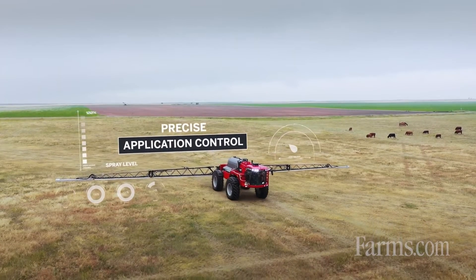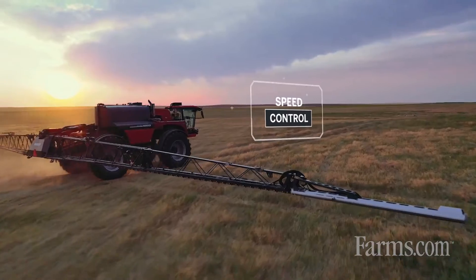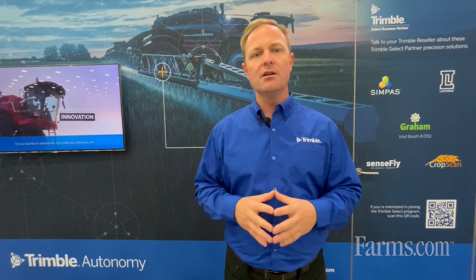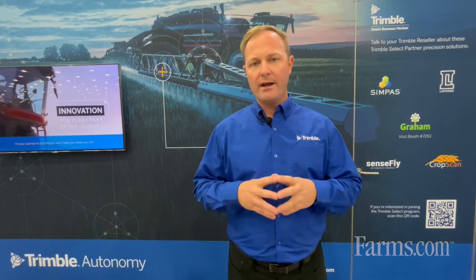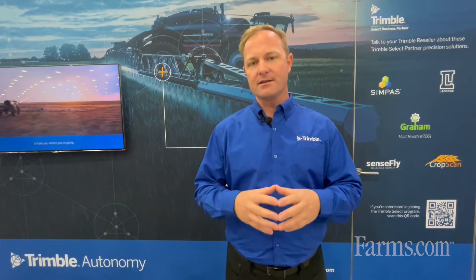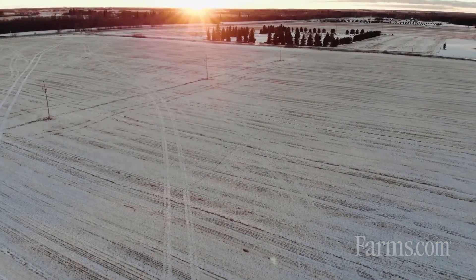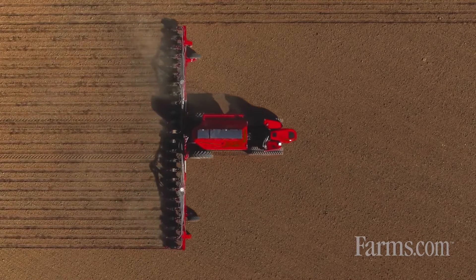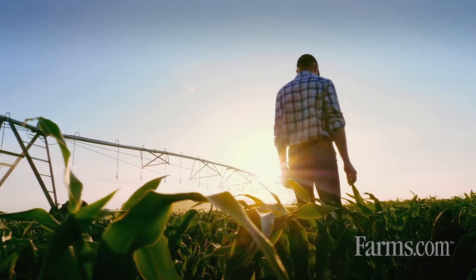That way when you go to the field using our various other technologies, you can now load that path into a machine, go to the field, and quickly implement farm practice in the field without laborious time at the edge of the field setting up AB lines or whatever pattern you're using today to farm that field.